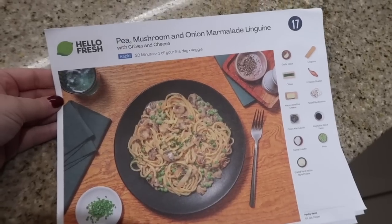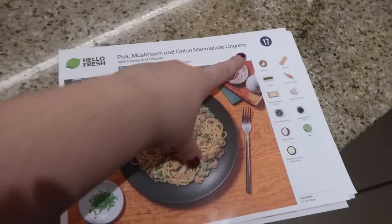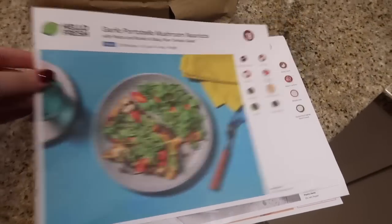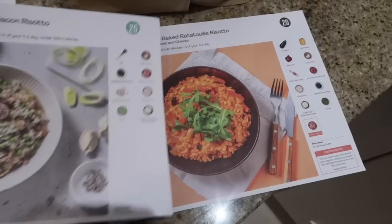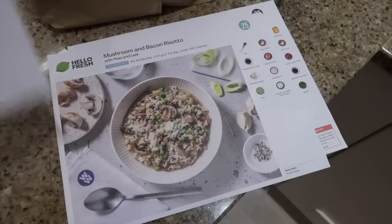HelloFresh currently have a great offer - if you use my code victoriaindetail50, and there's also a link in the description, you can get 50% off your first box, 35% off your next three, and three free gifts. I absolutely love it. Our chosen recipe for today is pea, mushroom and onion marmalade linguine - recipe card 17. You just grab the corresponding number out of the fridge and you're good to go. The other recipes we chose are garlic portobello mushroom naan, a mushroom and bacon risotto, and an oven-baked ratatouille risotto. My favorites with HelloFresh are always the risottos and pasta dishes.